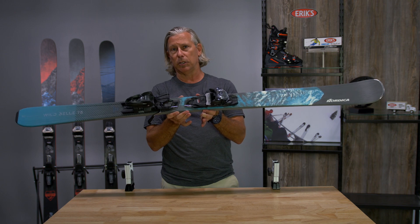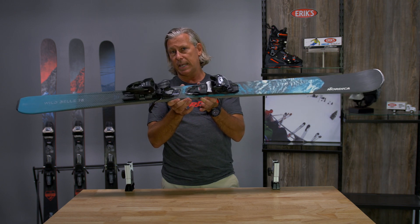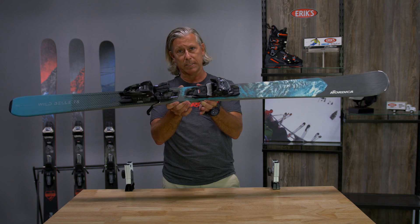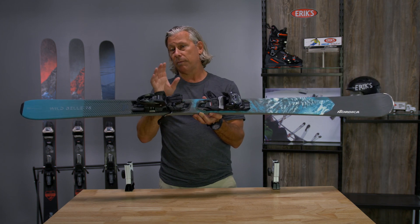So it gives you that great performance on hard snow, that great versatility and turn shape. We use in this case a little bit lighter weight core to make the skis a little bit more user friendly, just like we have the women's specific tech on all of our women's products.